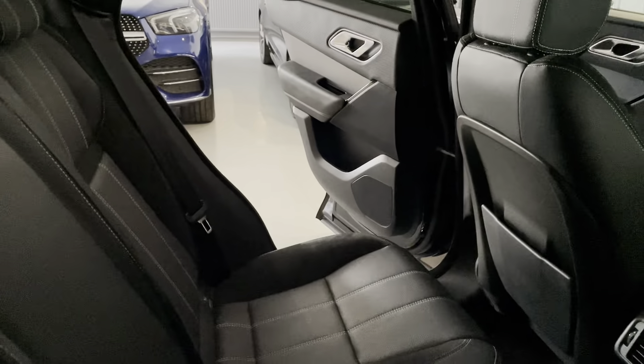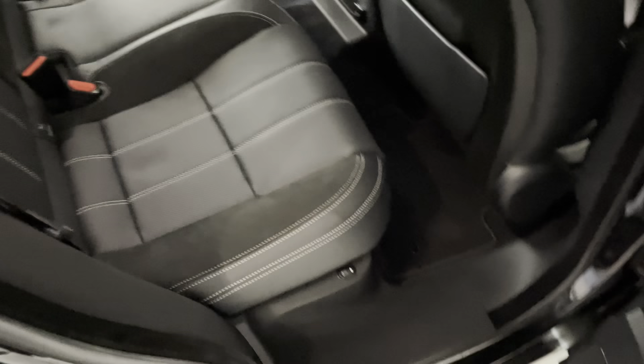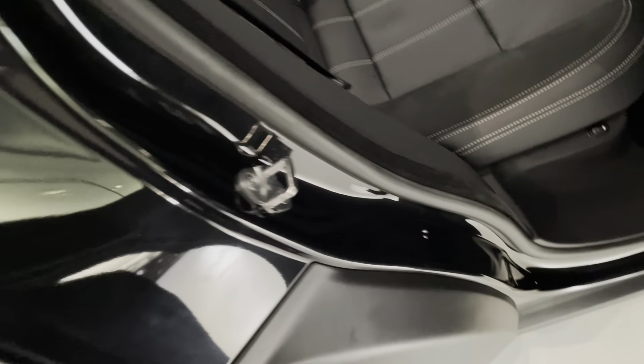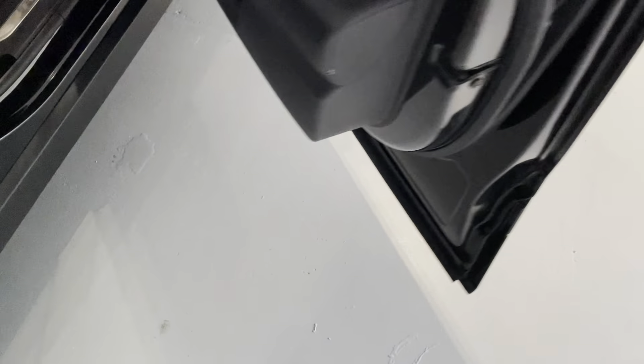Have a look in the back here as well — very clean. You get vents from the front, climate control, 12-volt charger, electric windows, and nice sill plates as well. The door cards are in great condition.